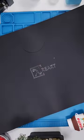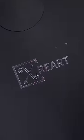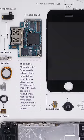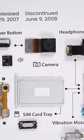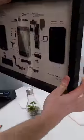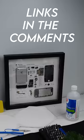This company Xart gives life to old devices. They frame everything and perfectly label it, making it into a piece of art. Not only are they saving the environment by reusing old devices, they're also blessing my eyes. I think we found a new addition for the wall. Links in the description, go check it out.